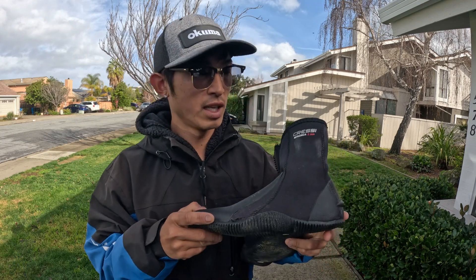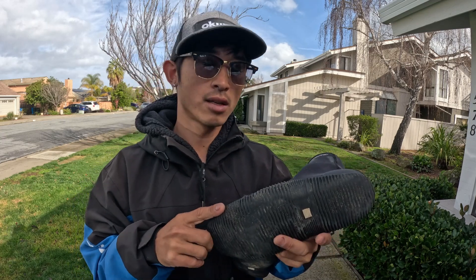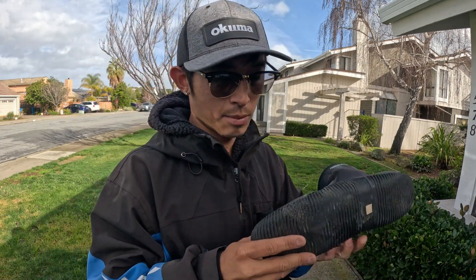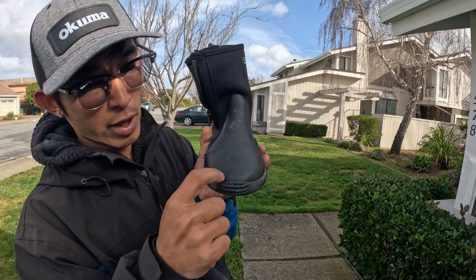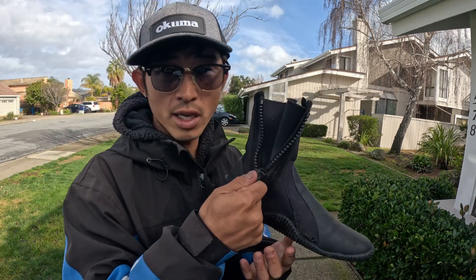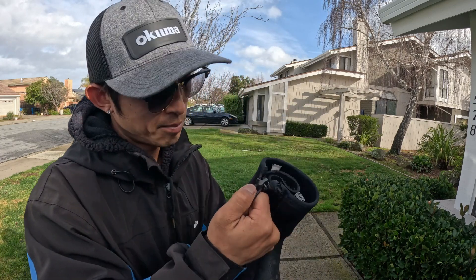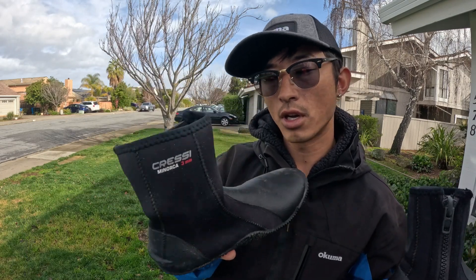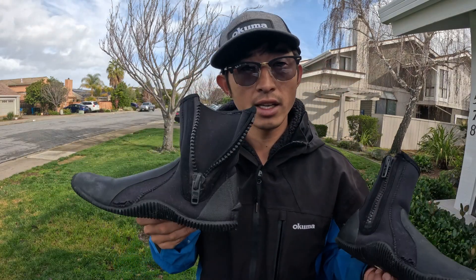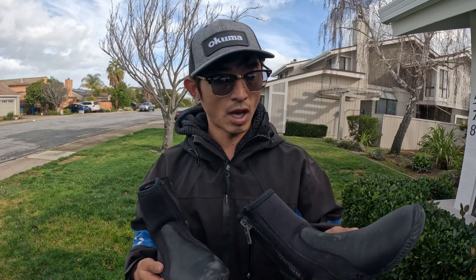These are three millimeter neoprene booties and I've gone through a lot of kayak shoes. They get worn out pretty easy — you can see it's already getting worn out in this corner, and sometimes the front lip starts separating from the shoe. But these are nice because they have a zipper, they're really easy to take on and off. Good brand, Cressy, on Amazon. I do guiding as well as go fishing about a hundred days out of the year and these hold up pretty well — I would highly suggest them.